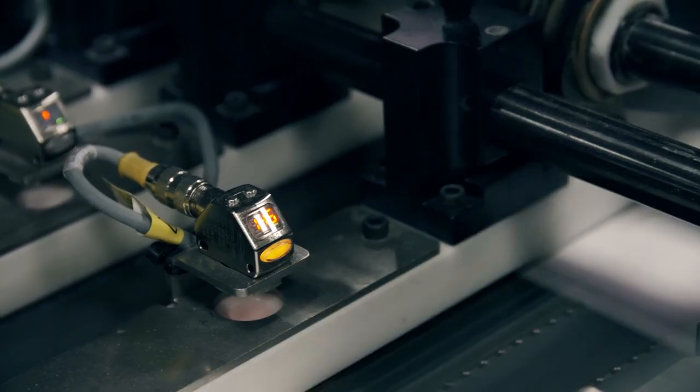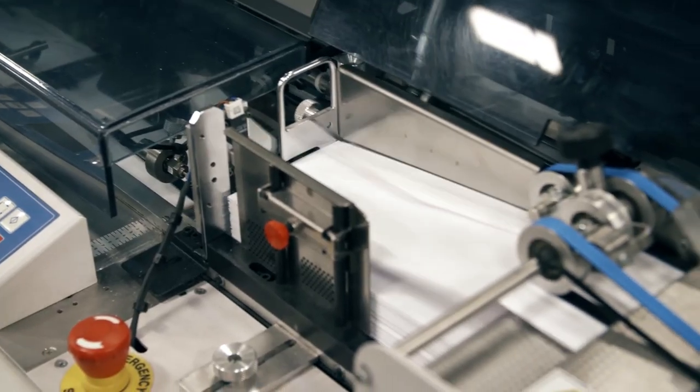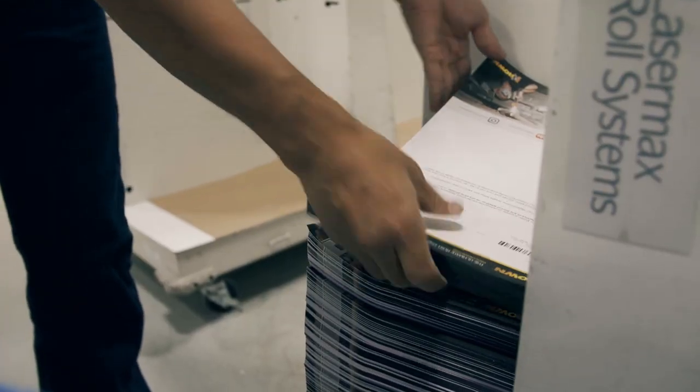I enjoy working in this fast-paced environment. I enjoy working with a company that is innovative, that is technology and people driven. People want communications now. They want the immediate message. People want to get things in the mail quicker, they want it faster, and they want it to be personalized and more relevant to them.